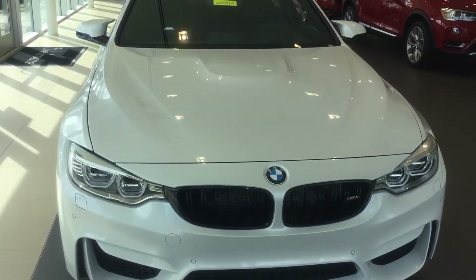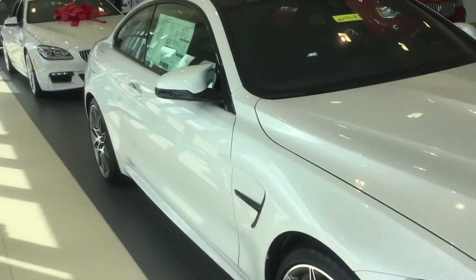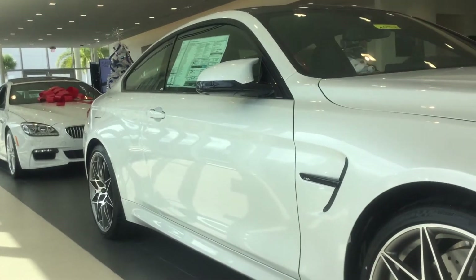Good afternoon. This is Darno from BMW of Ocala. I'm going to take a moment to show you the M4 that we have here in stock. It's a Mineral White M4 with a competition package.